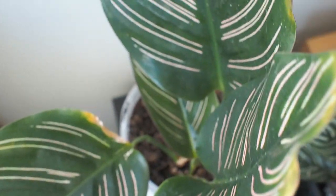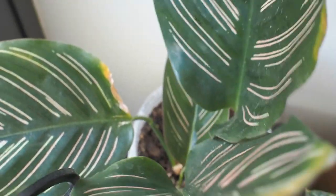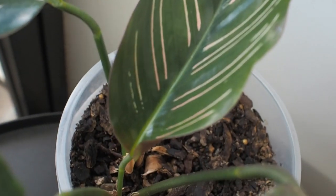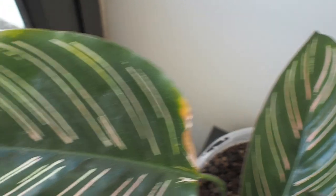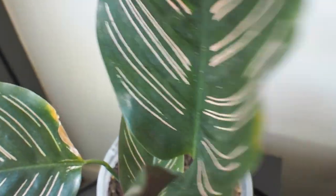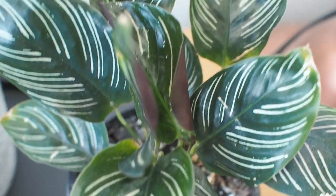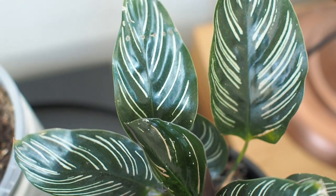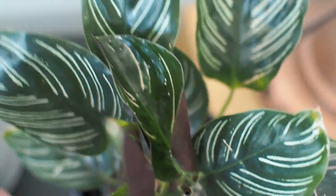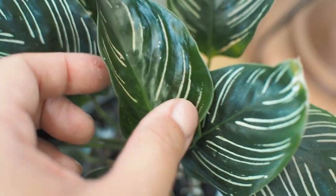Then here we've got the calathea ornata, also thriving in the drama department — she's a funny one. I had just one leaf for months and then all of a sudden massive leaves were unfurling, but then we also get the crispy edges. Here's the baby pot doing a little bit better. There's this perforated leaf that the plant came with — not sure what happened there, but I'm hoping we get less drama this year because the pinstripes can look really nice on healthy leaves.